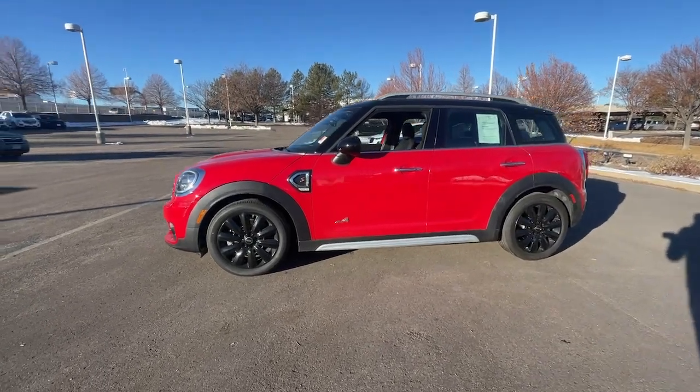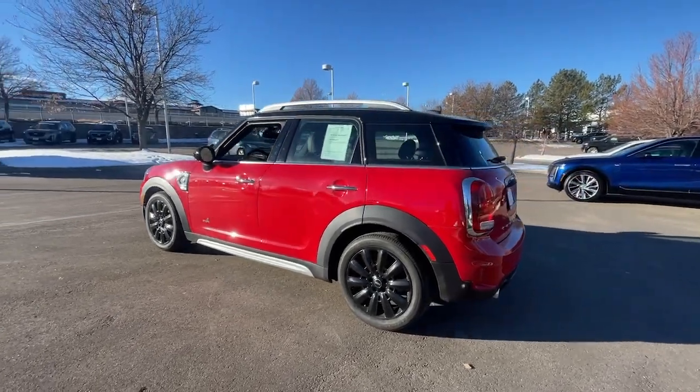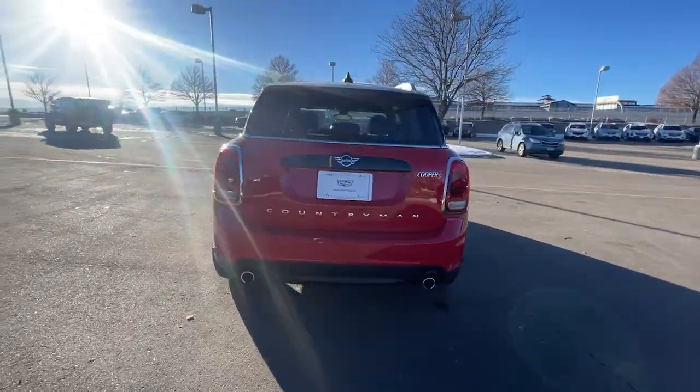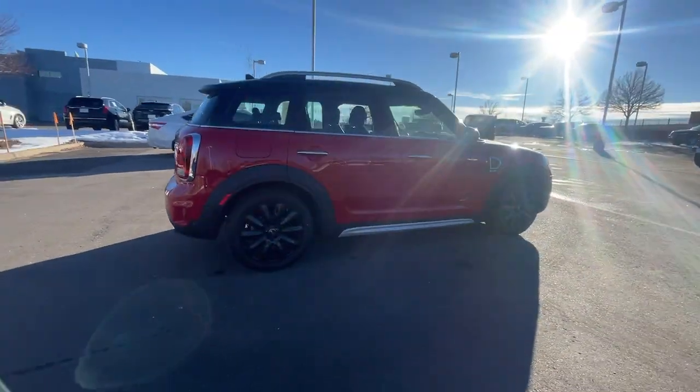Get acquainted with the 2019 Mini Cooper Countryman. This vehicle is an outstanding buy with fewer than 5,000 miles on the odometer. Here's an intrepid Countryman that has a passion for motorsport pleasure as well as a taste for adventure.